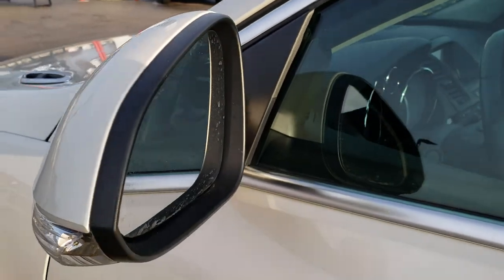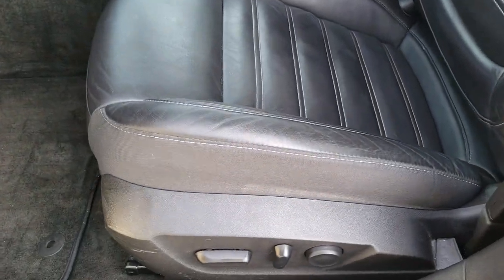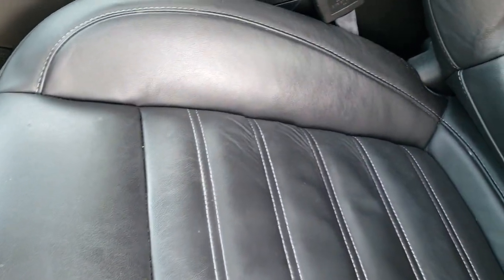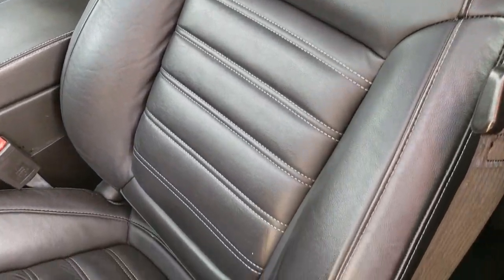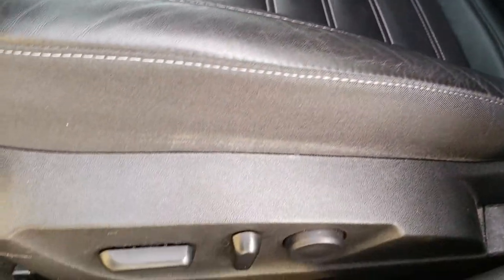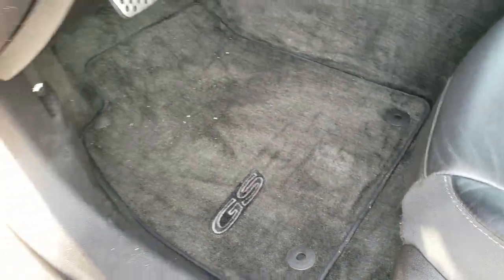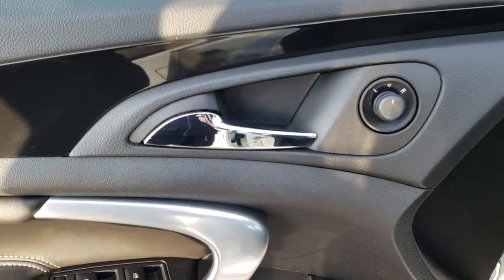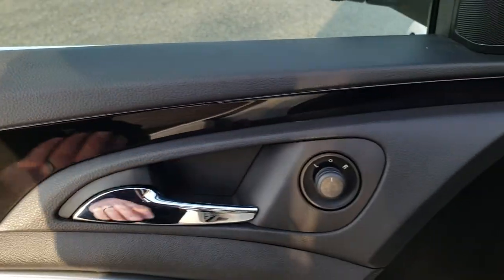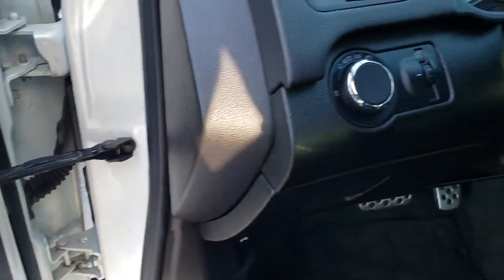It has the built-in lights in the mirrors. Inside, the GS package gives you the black leather interior. Both of these seats are heated and nicely bolstered. It has lumbar as well. Factory GS floor mats throughout. Power windows, power locks, and power mirrors. You get the gloss black inserts in the doors and on the dash, and it does have the Harman Kardon sound system.